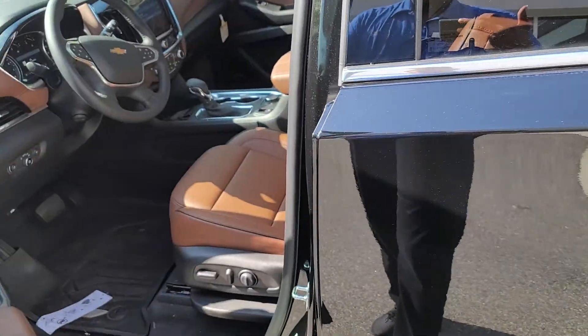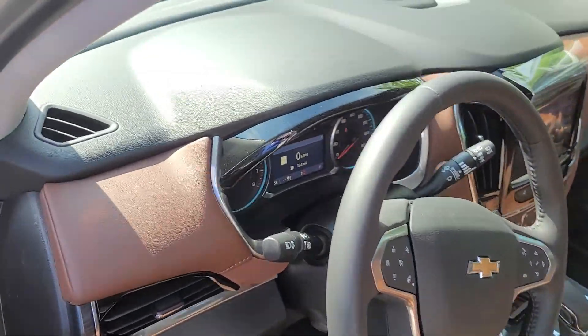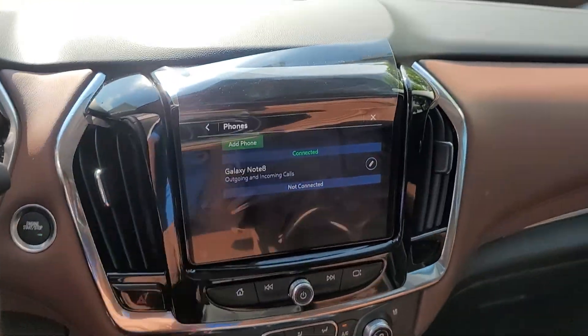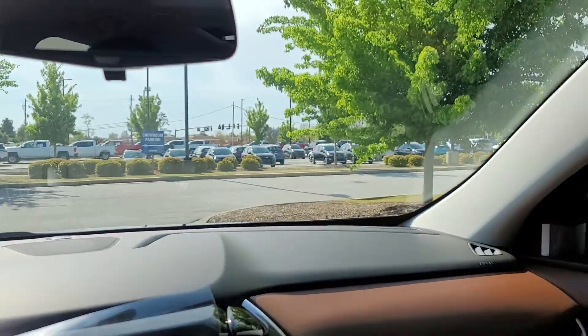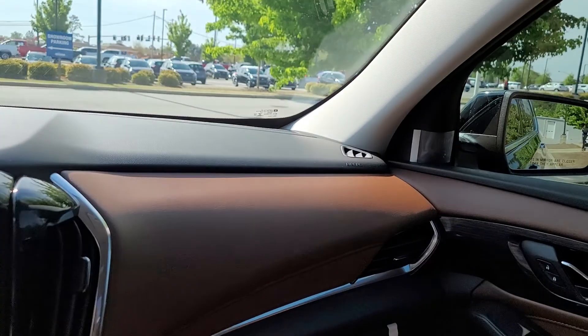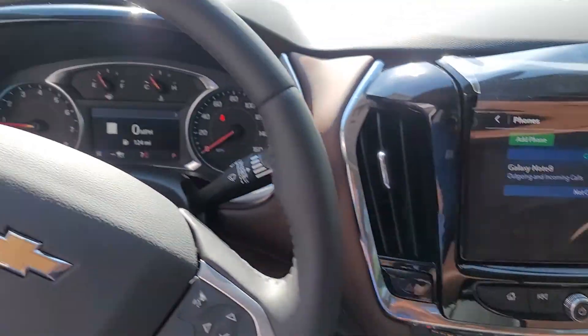Now what you get on this vehicle: you'll get your adaptive cruise control, your collision alert, and your lane keeping assist. You also can charge your phone five different ways. You have your heated and ventilated seats, and your heated steering wheel.